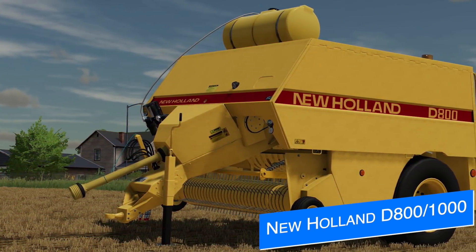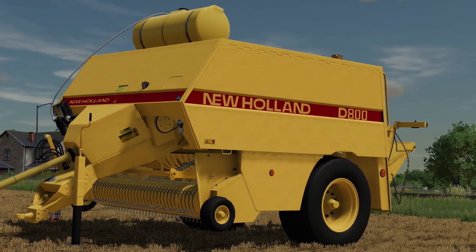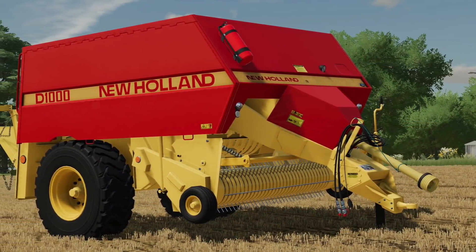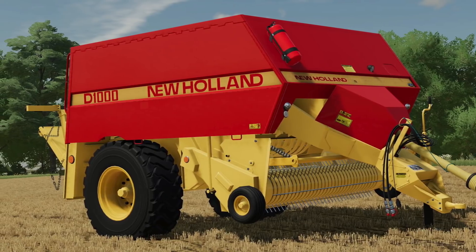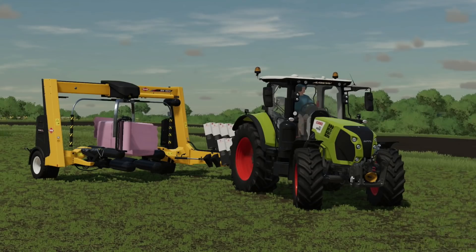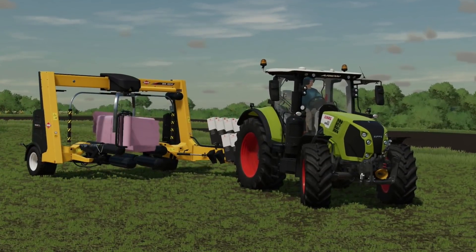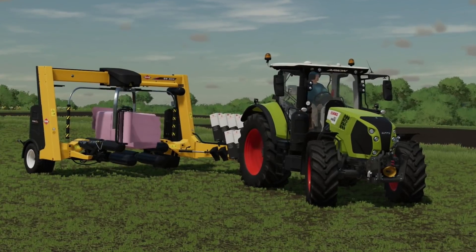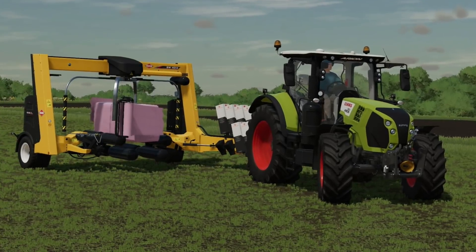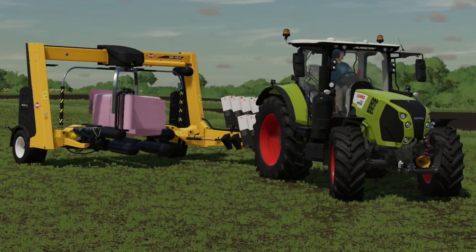In the last Farm Sim News we talked about the D800 and D1000 balers from 4D Modding, and today they've been released on the Era Agri website for PC players. The D800 makes 180 and 220 centimeter bales, and the D1000 makes those plus 240 centimeter bales. They've also included a special bale wrapper for the 180 and 220 centimeter bales, as a modified version of the KBrandt. Check the description for download links. Console players — a version for you will follow soon on ModHub.